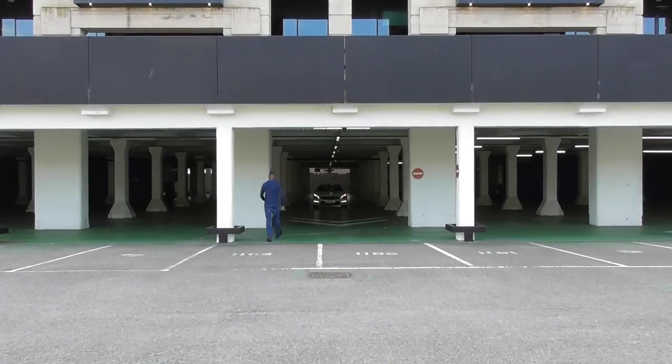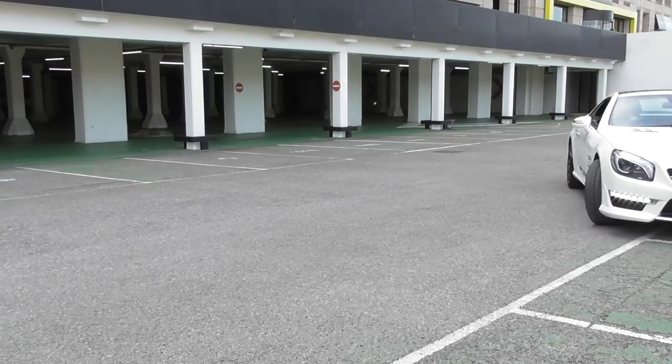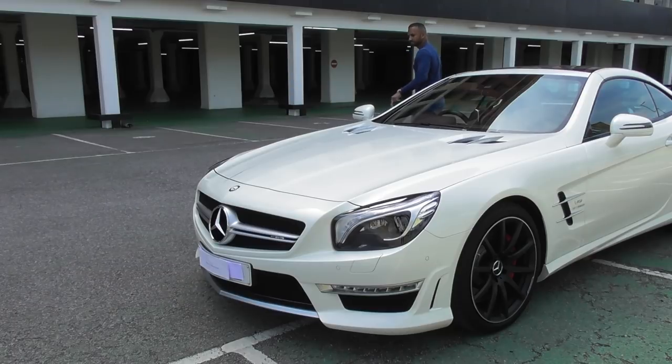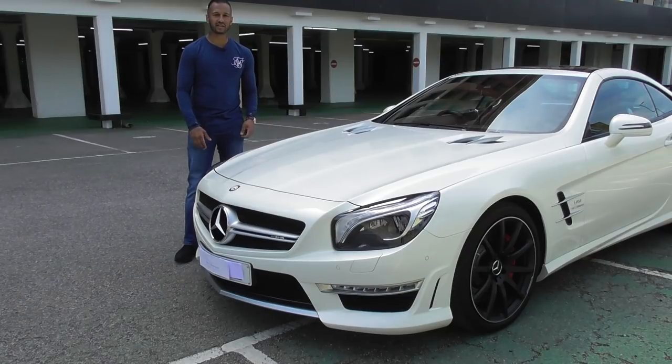Hey everyone, this is Aaron from Multifit Birmingham. We did promise you something special and today it is extremely special. We've got a beast with us today, it's absolutely gorgeous. I'm going to go and release this beast from his cage. I told you it was special, ladies and gentlemen — I'm a Mercedes SL 63 AMG V8 Light Turbo.